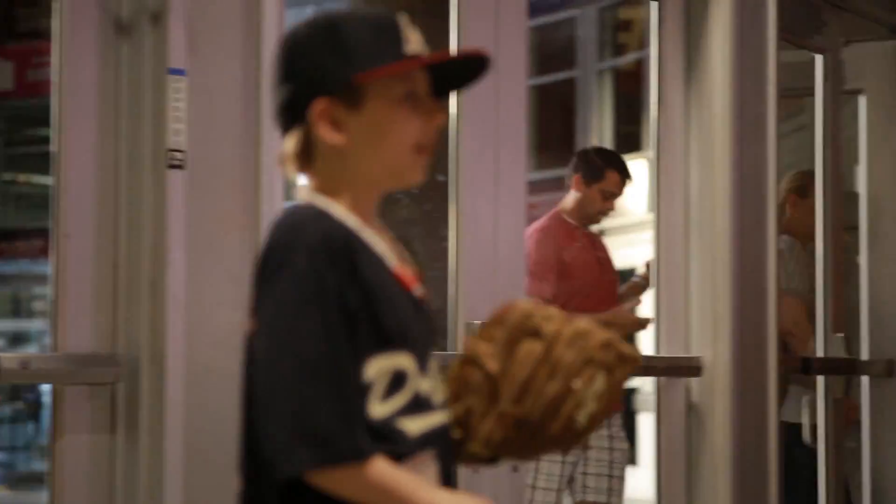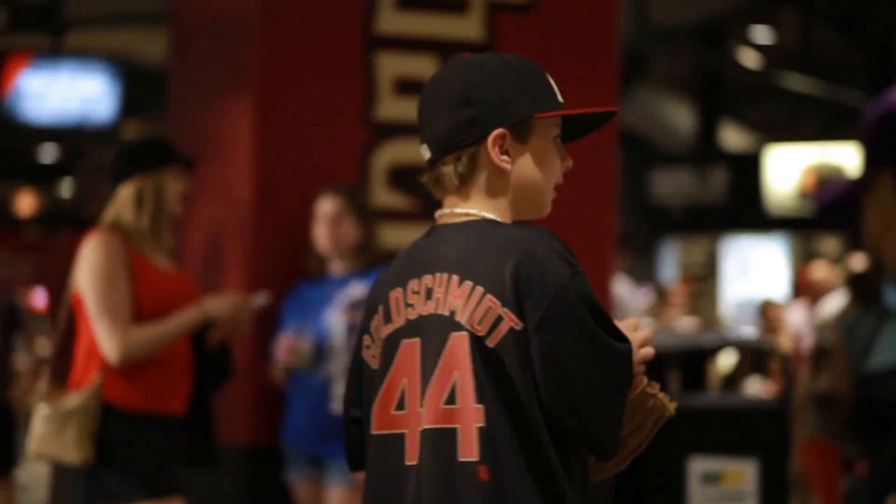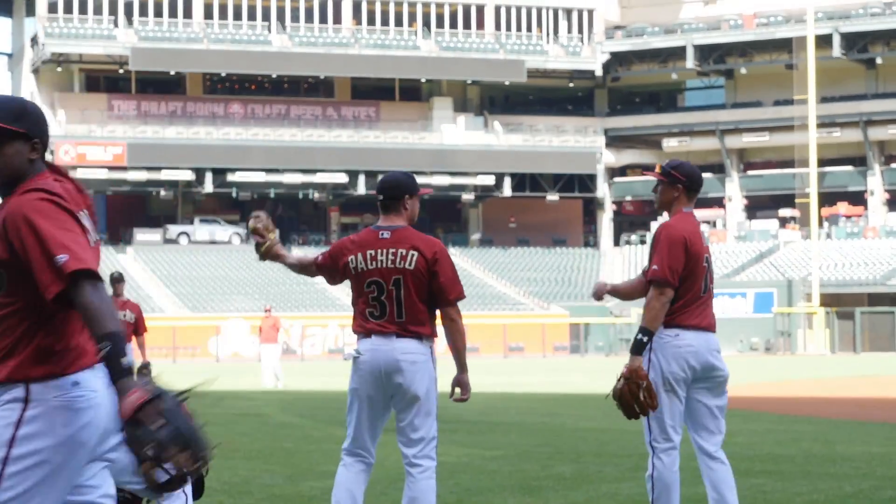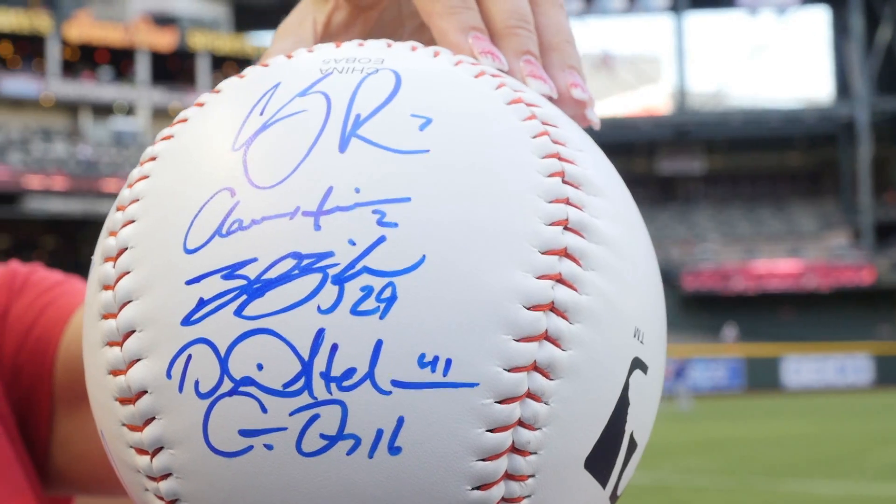One thing our fans may not know is that Chase Field is actually one of the most fan-friendly ballparks in all of baseball. You can come down before the game, head down towards the bottom lower level, and a lot of times our players will stop and sign autographs for you.